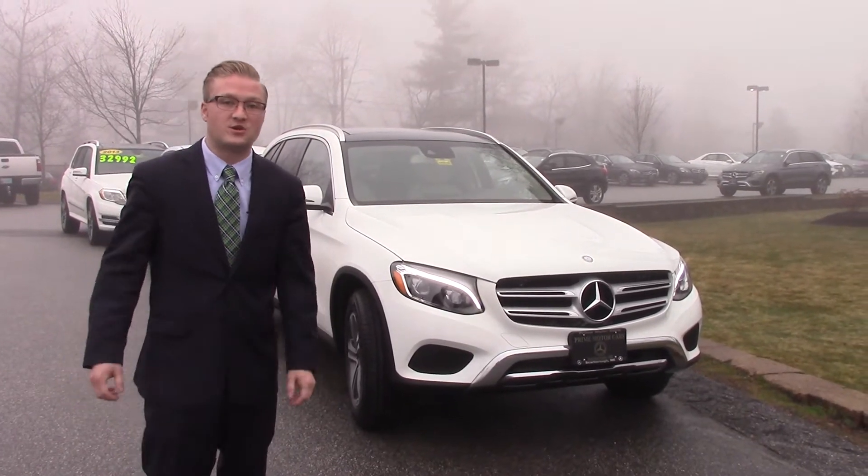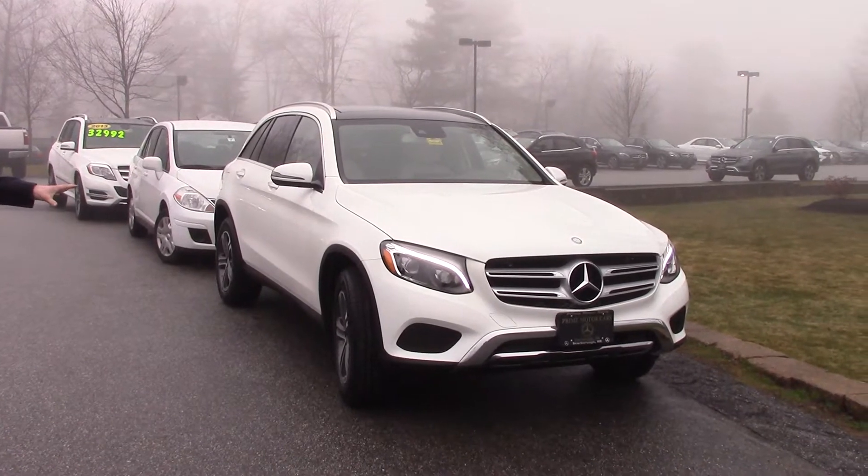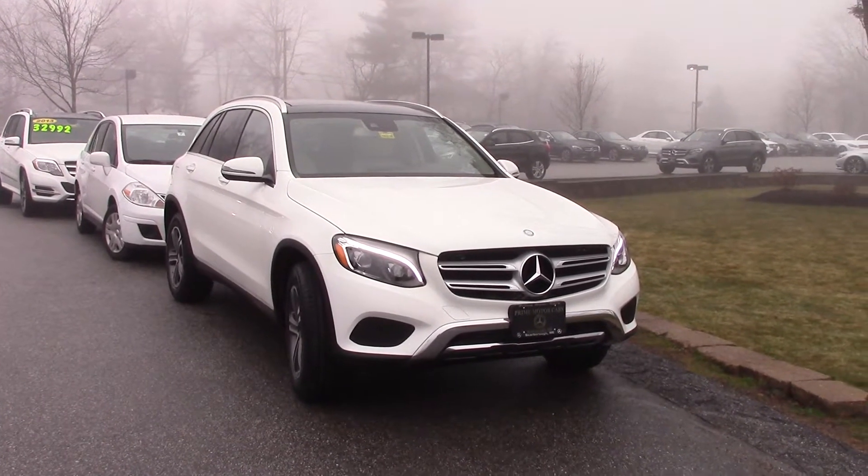Hey Royal, Nick here at Prime Motor Cars. Your wait's finally over. The Polar White GLC has finally landed. I just wanted to send you a video to get a good look at it.